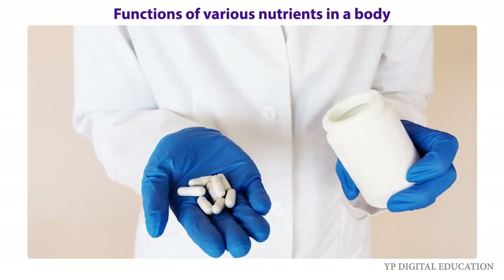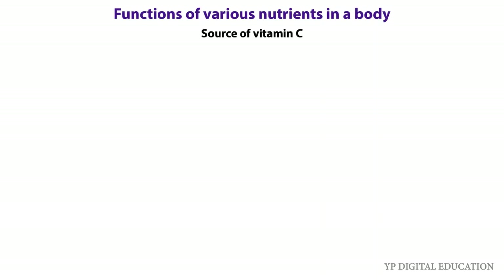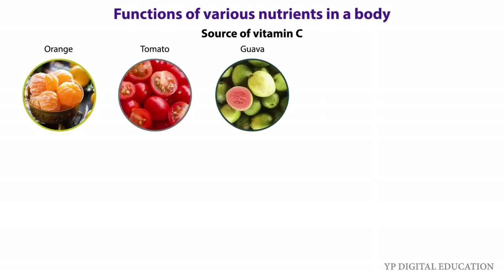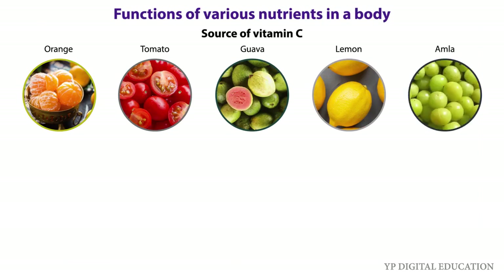Vitamin C helps our body to fight against many diseases. Sources of vitamin C are orange, tomato, guava, green chili, lemon, etc.